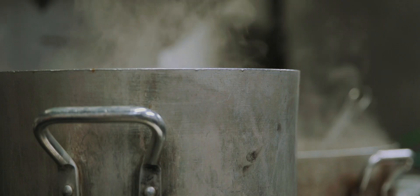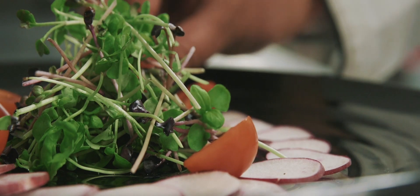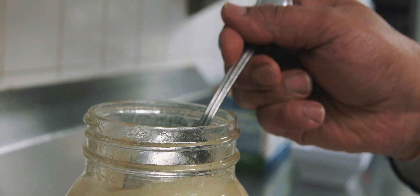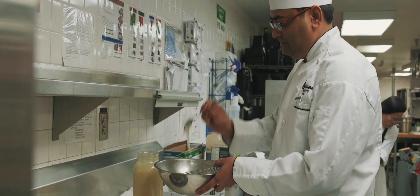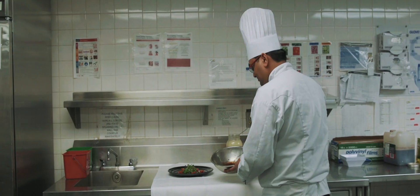Next year we're adding two additional beehives and hoping our production will at least double. Our goal is to get honey into as many people's hands as possible — not just selling full 212-milliliter jars, but also incorporating smaller amounts into our honey vinaigrette. It's completely our own honey, our own herbs, vinegar, and oil — that's it. All fresh ingredients from within the campus.